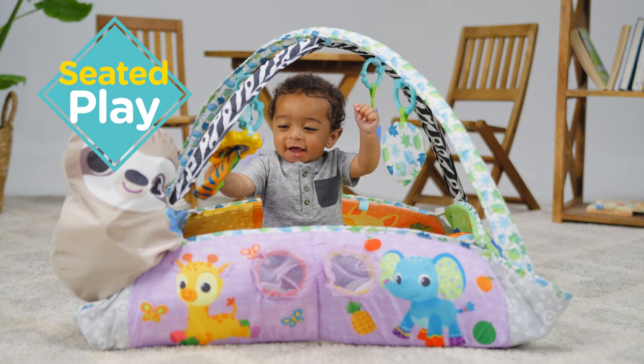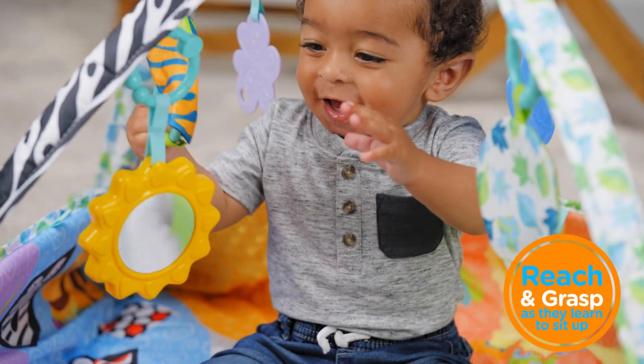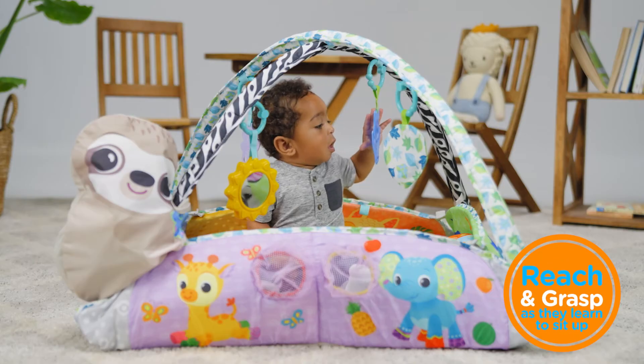The cute, linkable animal toys entice little ones to reach and grasp as they learn to sit up.